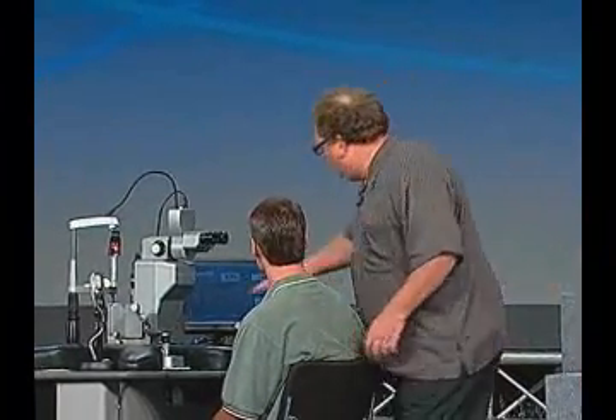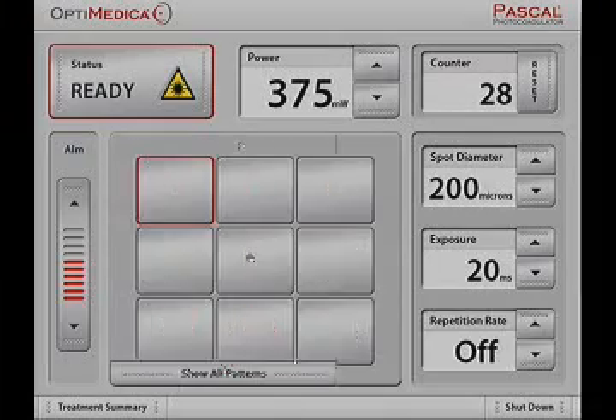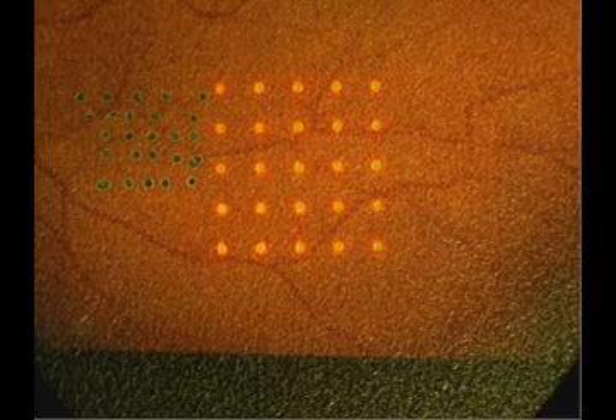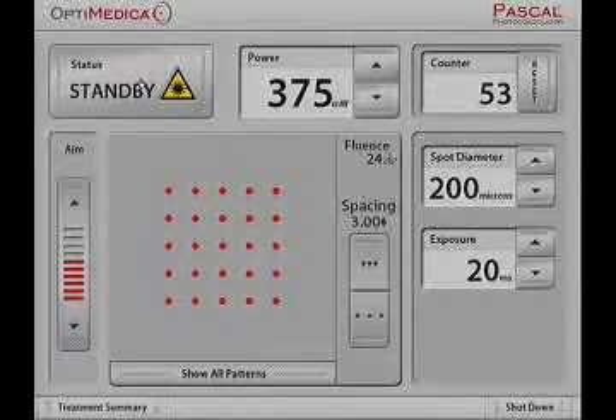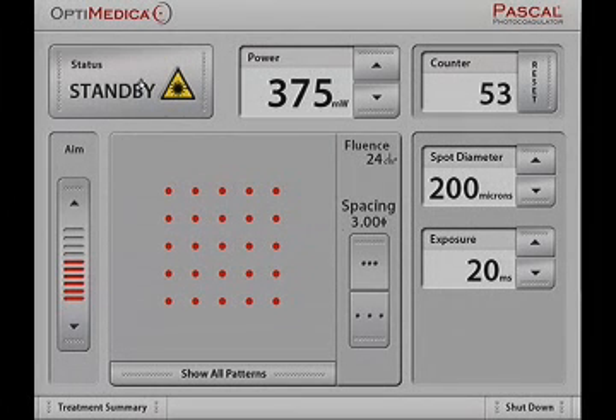That could be quite painful — very painful. Now let's go to the PASCAL method. There's a 5x5 for you. Can you move it over to the side so we can see your artwork next to ours? Just hit the pedal. There it is. Wow. PASCAL can do up to 56 laser burns in less than 600 milliseconds, and do a whole procedure in about five minutes.